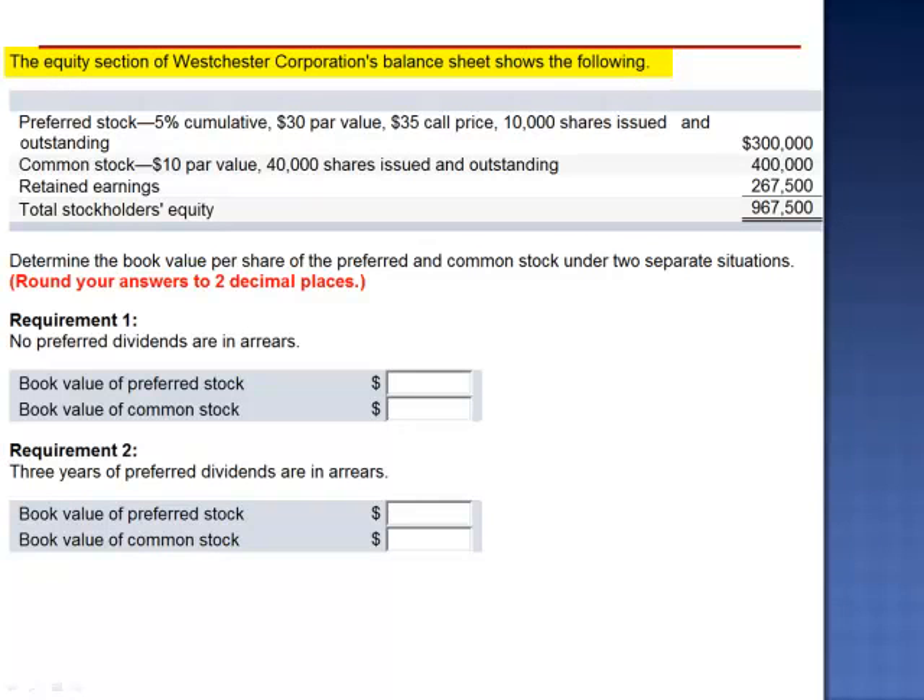Exercise 16. The equity section of Westchester Corporation's balance sheet shows the following. Preferred stock, 5% cumulative, $30 par value, $35 call price, 10,000 shares issued and outstanding, with a $300,000 balance.